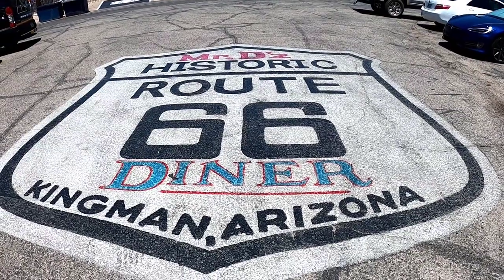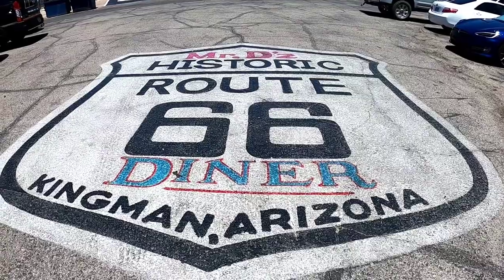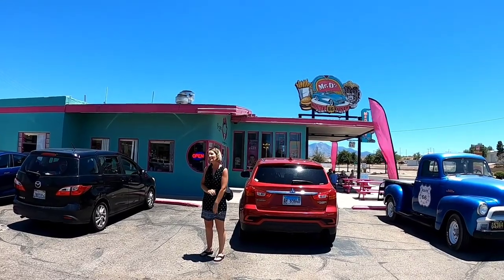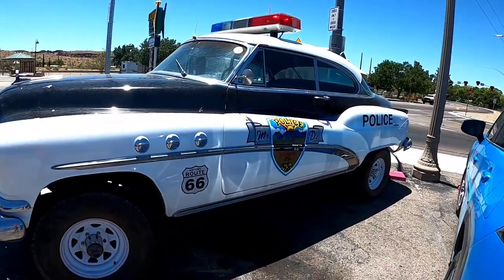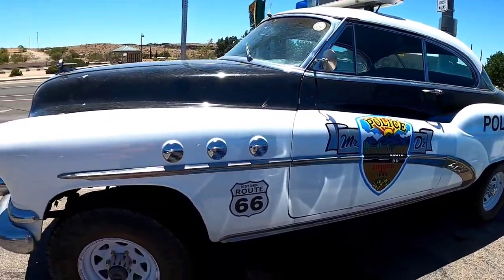All right, we are at Mr. D's Historic Route 66 Diner in Kingman, Arizona. Mr. D's, souped up. This is cool.